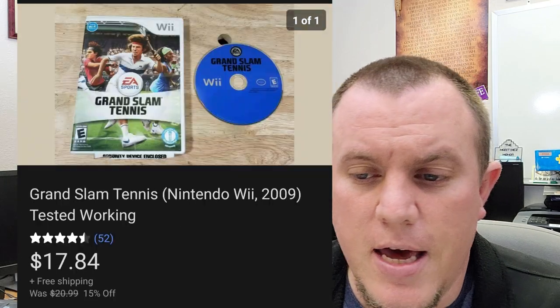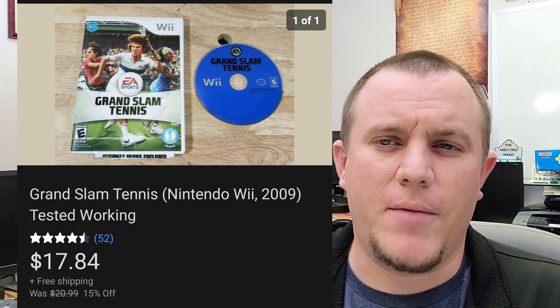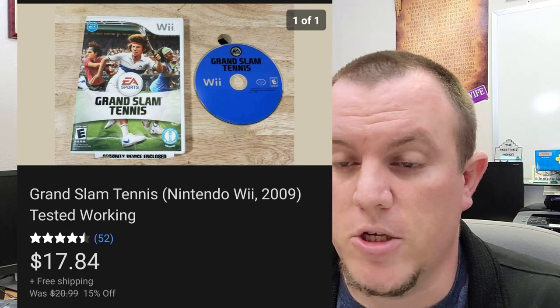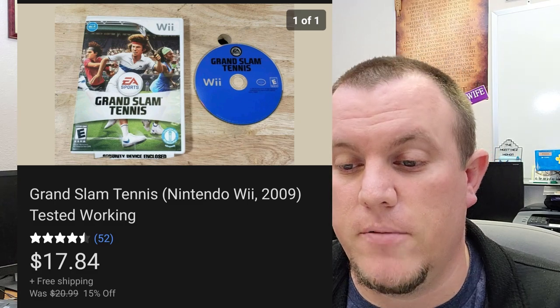Grand Slam Tennis for the Wii. This game took a little while to sell, but it did sell for $17.84. I had it listed at $21. I guess it's not the most common game, but I got $17.84 for that. Those sports games might be worth looking out for — probably price it a little lower than I did since it took a while, but there's some money there.